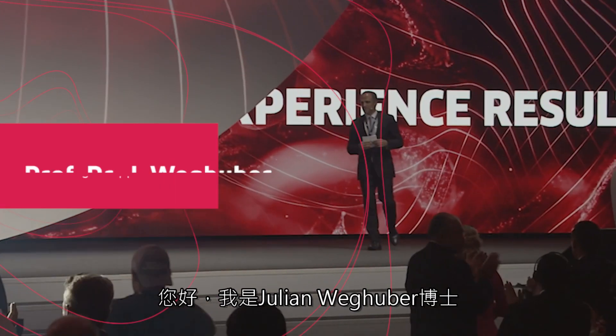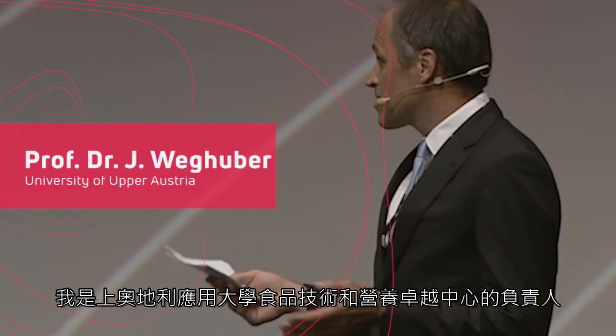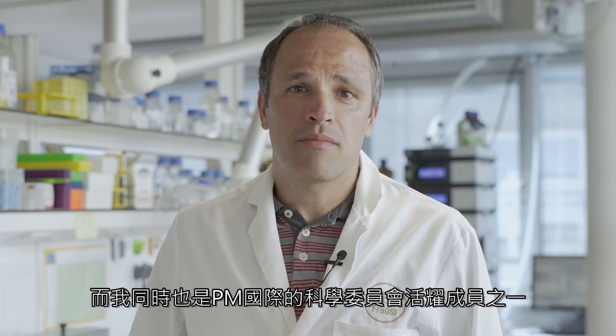Hi, my name is Dr. Julian Wehkuber and I'm head of the Center of Excellence for Food Technology and Nutrition at the University of Applied Sciences Upper Austria. We have a long-lasting collaboration with PM International and I'm also an active member of the PM International Scientific Advisory Board.